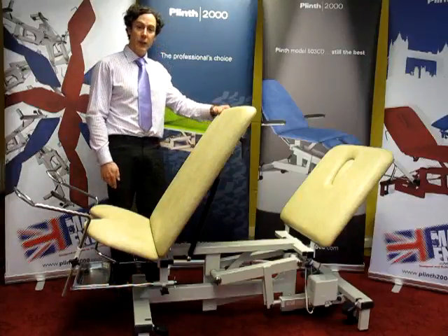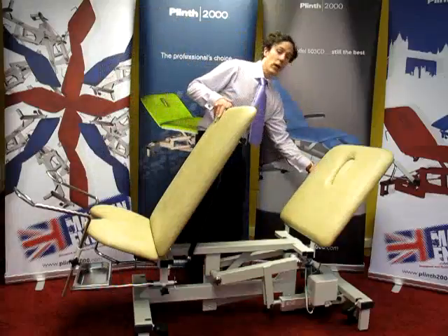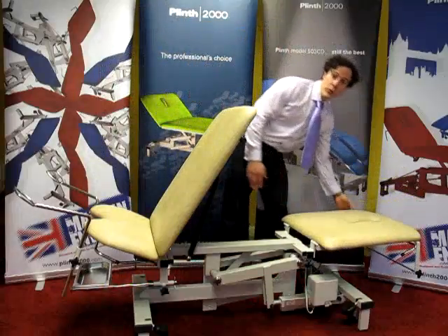It is made in England and it is designed for use primarily within a GP surgery, but it is also suitable for use within a hospital. The couch is available with a wide range of accessories which would expand its usefulness and make it more versatile.